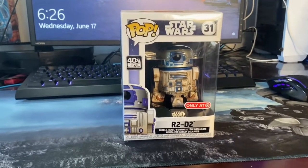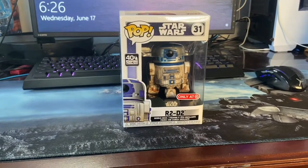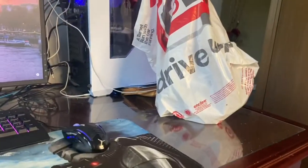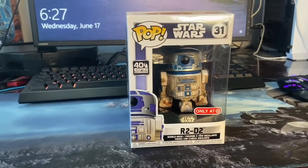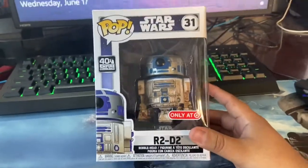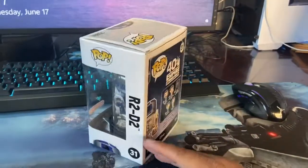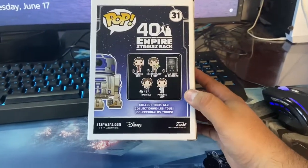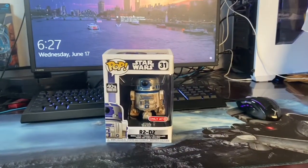Welcome back to the channel guys, my name is Marcos and today we're unboxing this new R2-D2 Funko that I picked up a couple weeks ago. I actually picked up two of them — they're a Target exclusive Funko Pop. I just found it in my car and forgot to do a review on it, since with COVID going on I haven't done much Funko hunting just because we've been staying home.